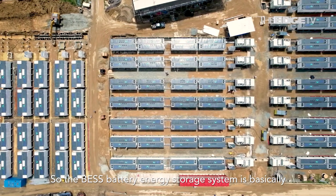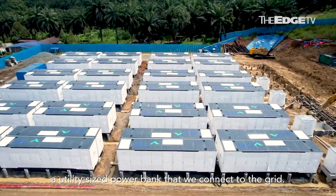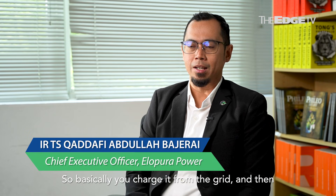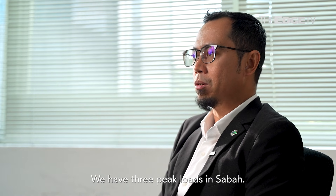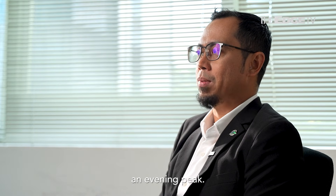The BESS, battery energy storage system, is basically a utility-size power bank that we connect to the grid. You charge it from the grid and then discharge it to the grid during peak loads. We have three peak loads in Sabah: a morning peak, an afternoon peak, and an evening peak.